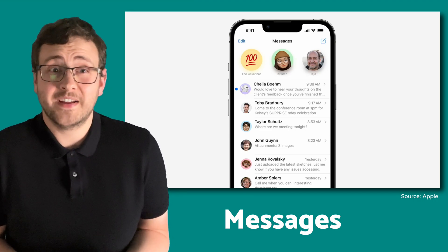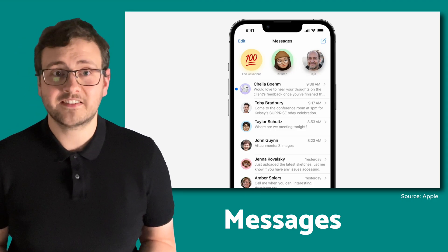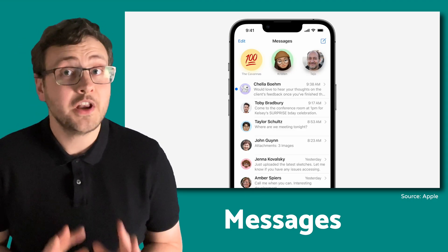I'm looking at myself here to be honest — I'm the worst at opening a message, getting distracted and then never replying. Well, no more.